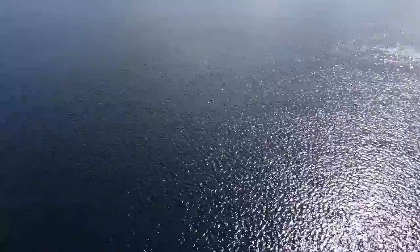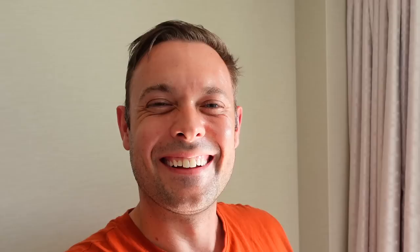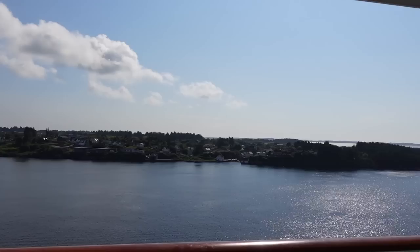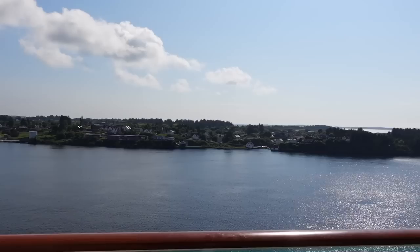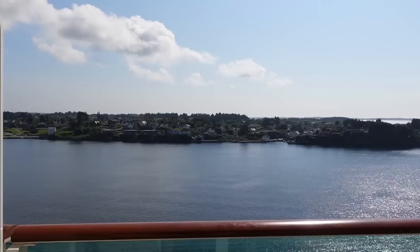Up on the bridge completing the final bits on our departure checks, and in the next 10 to 15 minutes we shall be given the order to cast off as we make for our home port of Southampton. Each day the captain at the end has said 'toodle pip' - today he said 'ta-ta for now, TTFN'. His announcements have been fantastic.